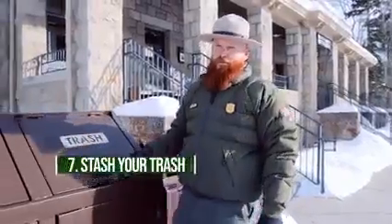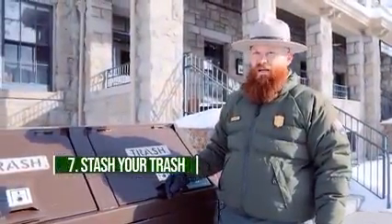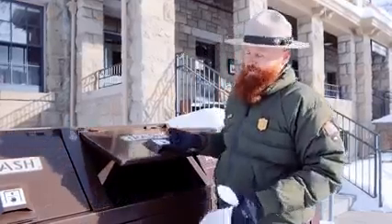If a trash can happens to be full, find another. Animals that eat human food can become habituated and may need to be killed. So always secure your food and garbage, and remember that food scraps belong in the trash and off the trail.